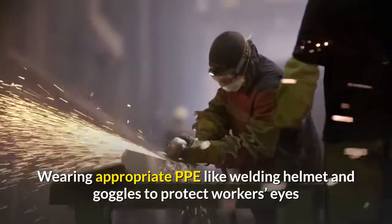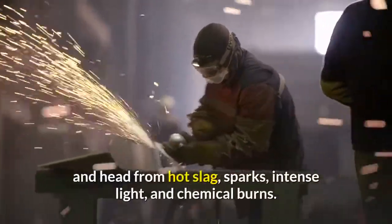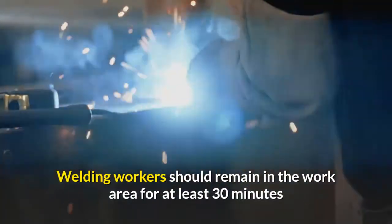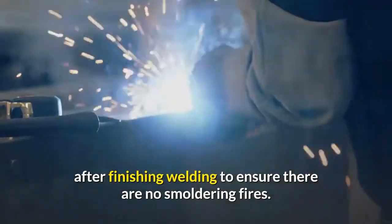Wear appropriate PPE like a welding helmet and goggles to protect workers' eyes and head from hot slag, sparks, intense light, and chemical burns. Welding workers should remain in the work area for at least 30 minutes after finishing welding to ensure there are no smoldering fires.